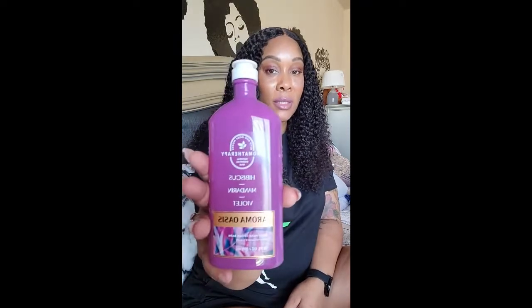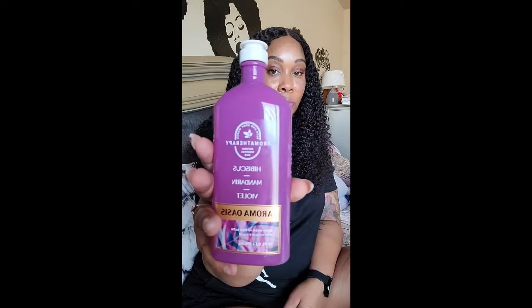I use their aromatherapy lotions as well. Then this was a new one — I've never seen it before. Y'all probably have seen it, but I haven't. It's the aromatherapy hibiscus mandarin and violet body wash. I'm really into bath bombs, aromatherapy body washes, candles, and hand soaps.